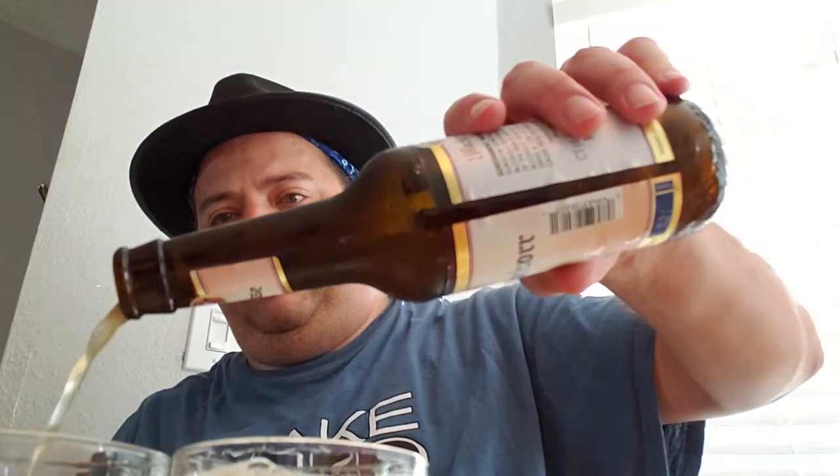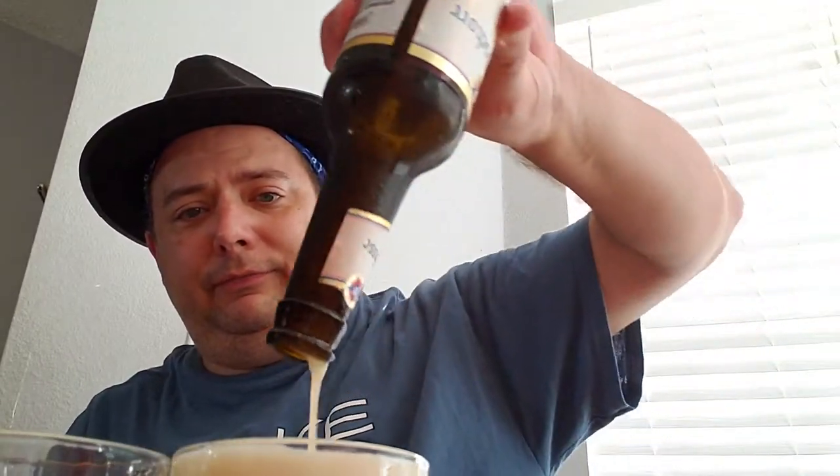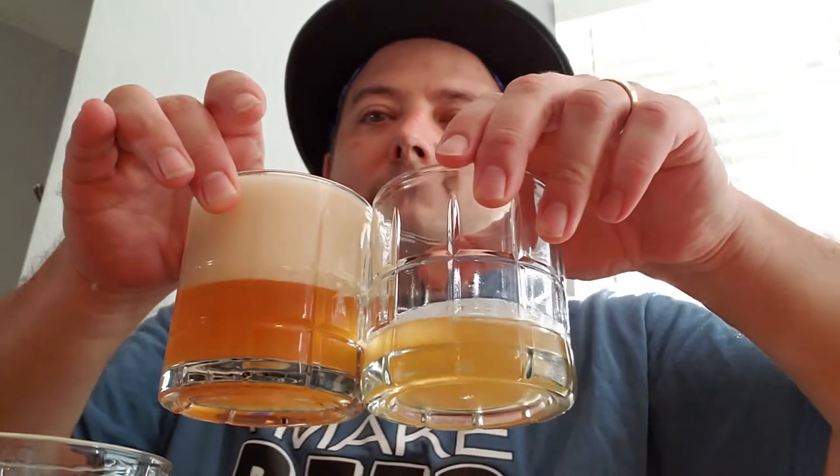Wow, could this look any more the same? I think it might be a little darker, but it's also cloudy. Darker — holy cow, look at the head you can get out of it. I think it's darker. Oh wow, never mind — I guess it is darker.